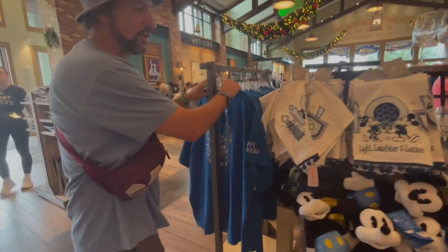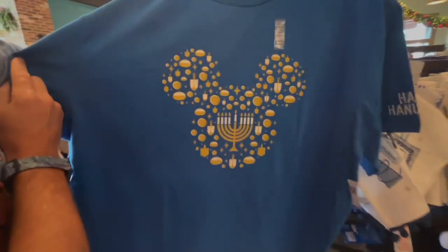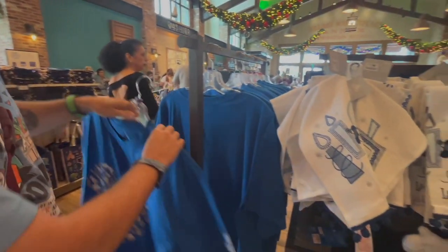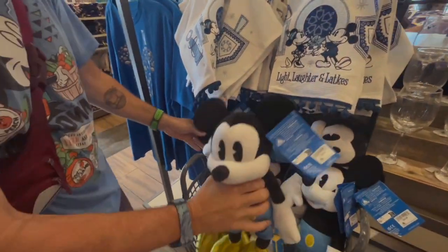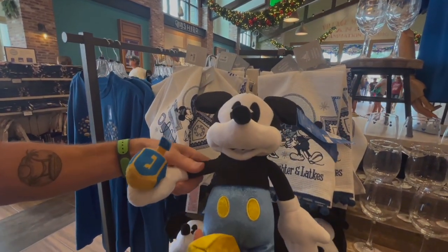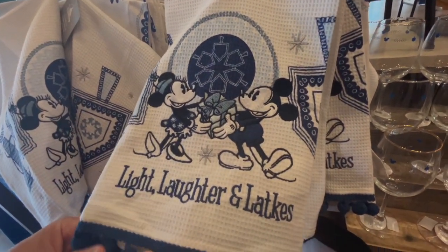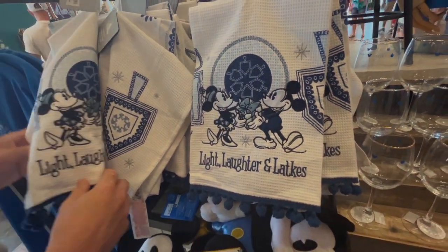We've got some Hanukkah t-shirts with the menorahs and the bread, which is pretty cool. And look — we've got a Hanukkah Mickey, which is so cool. There's a little dreidel, he's holding his dreidel. That is awesome. And these are so nice — look at the little cotton ball details. They're precious.